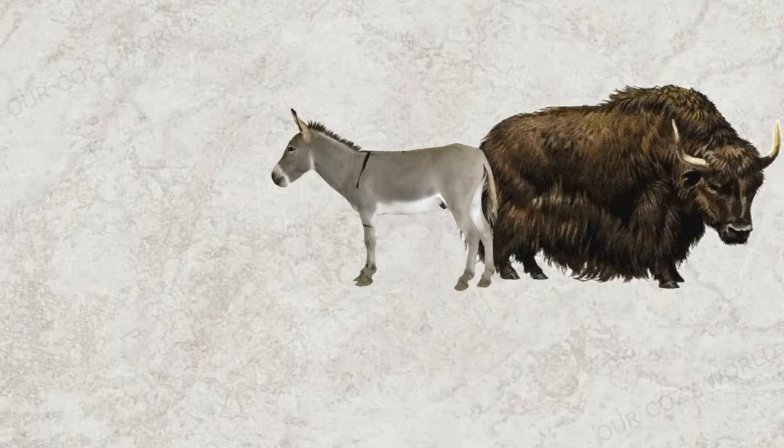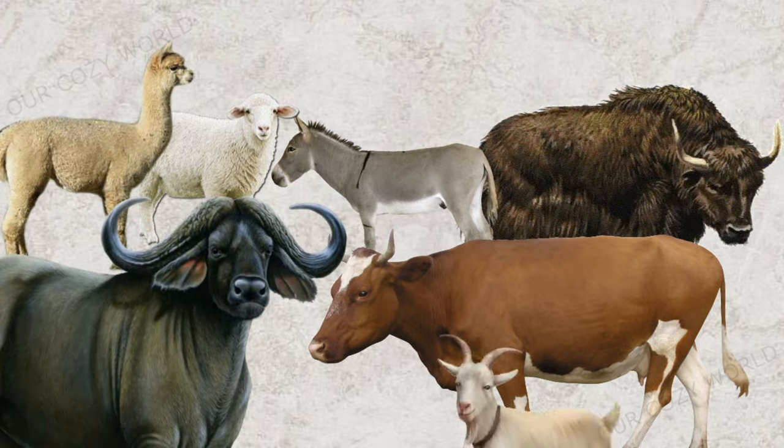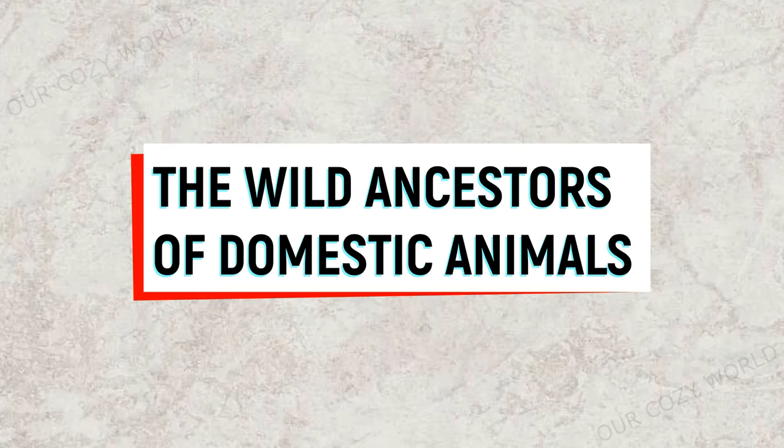The domestication of animals is arguably one of the most important turning points in human history. But have you ever wondered what the first domestic animals were like before we started keeping and breeding them? Let's take a look at what some of the most common ones looked like in the past versus today.